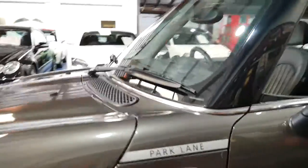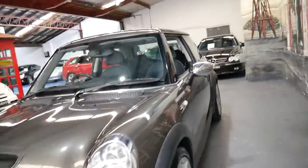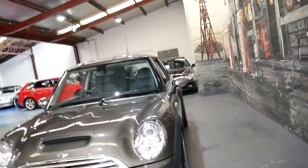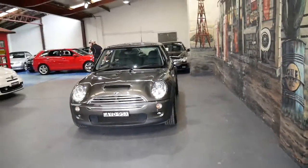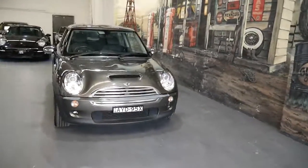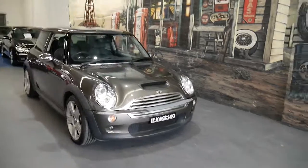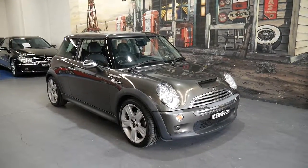It's a Park Lane with a great service history and two keys. If you've been looking around at these little Minis, this is a car certainly worth taking the time to come and have a look at. If you have any specific questions about the car please give us a call. We're located in Markville and we're on 02 9569 9999.